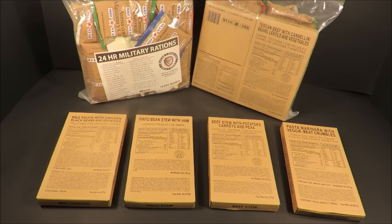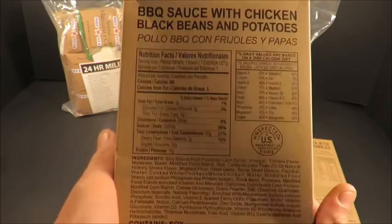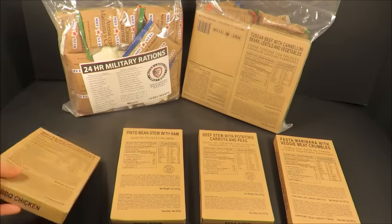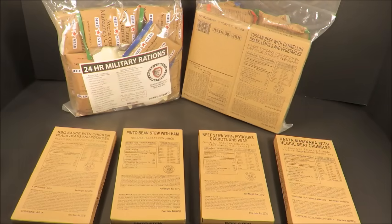Valued and respected member of the MRE community and awesome friend, Black Dog Bob launched an impressive run on his own personal and unique 24-hour MREs. Coming in at 7 menus per case and 3,200 calories each, these MREs have their own unique contents, including exclusive main courses — things like barbecue sauce with chicken, black beans and potatoes. The oldest contents in any of these rations, the peanut butter, is just under 90 days old.